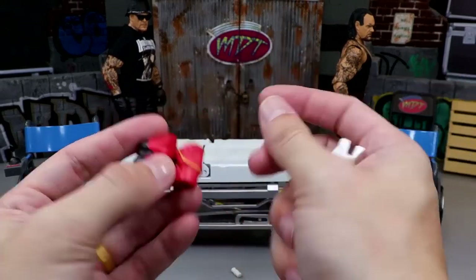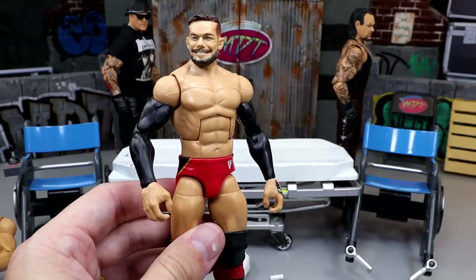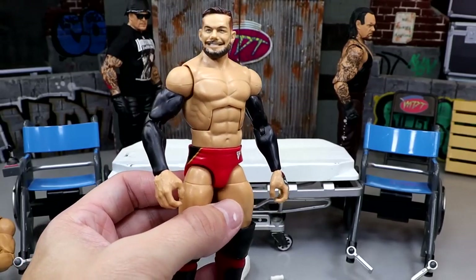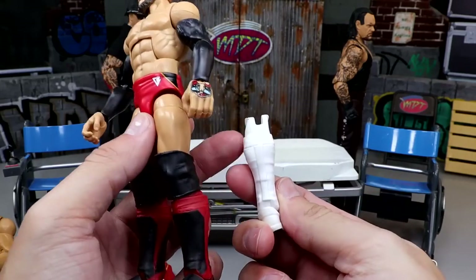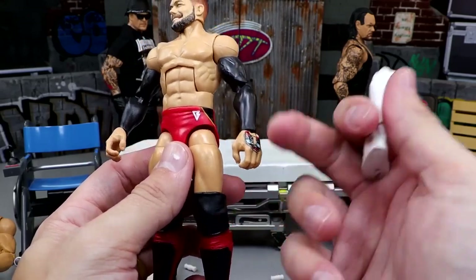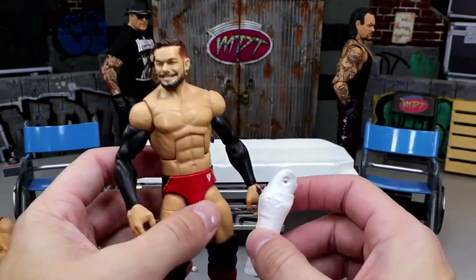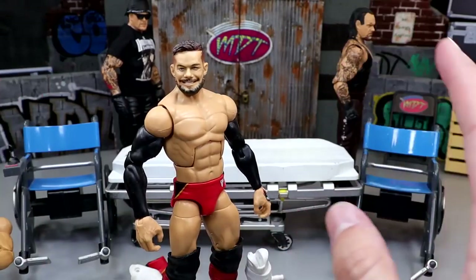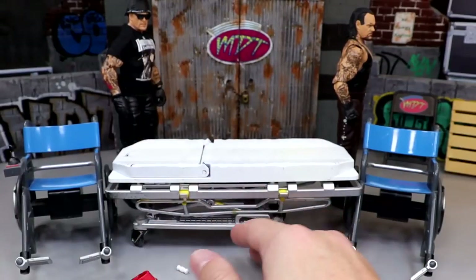The right arm is going to be a white sleeve Jey Uso arm and the left arm is going to be this double-jointed white wrist tape arm from this Elite Sami Zayn. This Finn is going to look immaculate. On top of the Usos, we're also doing the Finn Balor swap, plus I have Elite 74 knee pads and full white kick pads and lower legs to complete the look. I wish I had another copy of the Elite 74 kick pads — on the back of the white kick pads it has this gold and black design that's really clean.